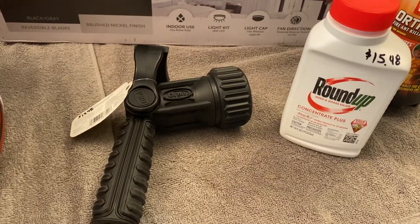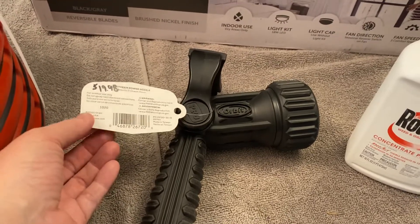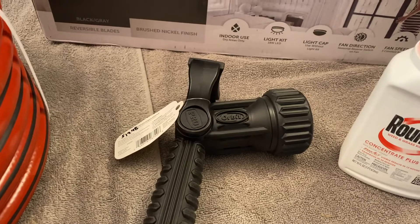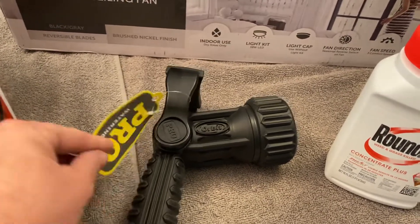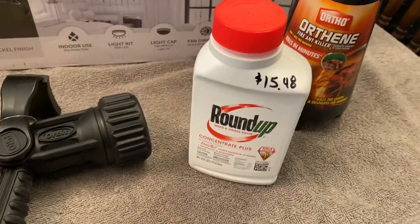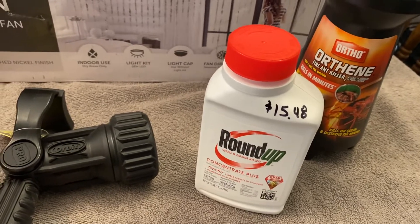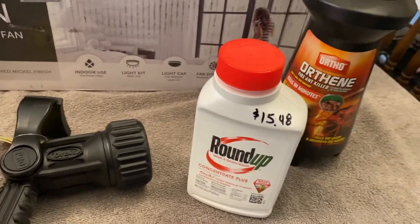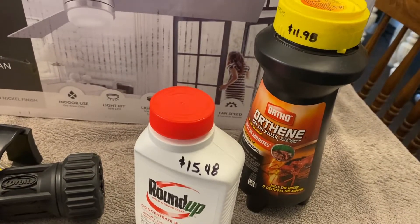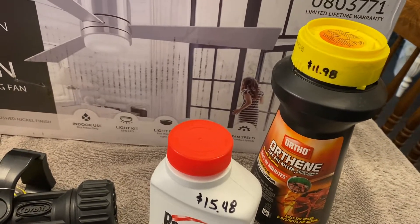I got me a new nozzle for my water hose for $19.98. I have one that is similar to this but it leaks and ends up getting all over me, so I picked this one up. I also got a small thing of Roundup for $15.48 — I need to use it around my trees. And then I got some ant medicine for $11.98, because the ants are alive and well and I want to get them taken care of.